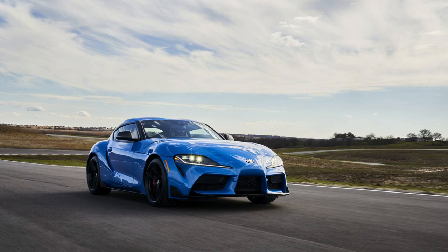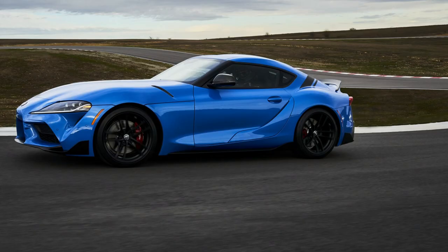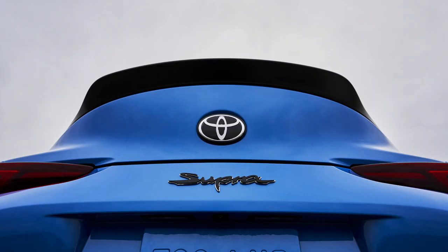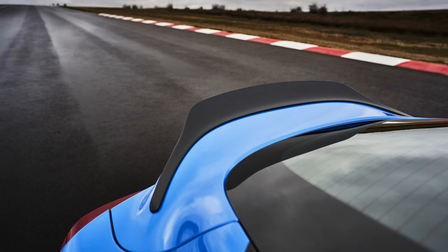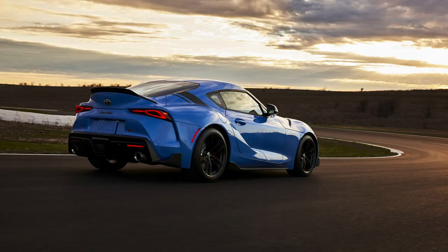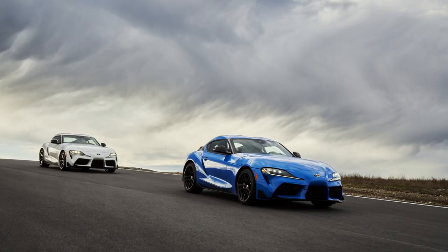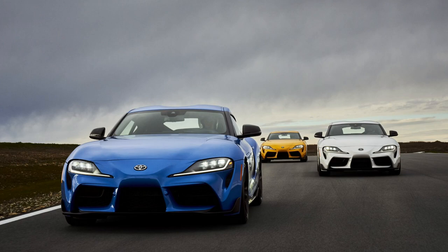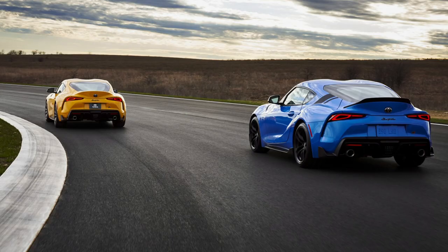It seems like they've learned from the Toyota 86 and BRZ, which got stale and didn't get many meaningful updates. They're doing a lot here to the Supra in just one model year. That said, all these changes could drive the price of the six-cylinder Supra up. Fingers crossed we get a manual down the road, and I'm hoping they add an orange color to the Supra — especially given the awesome orange one briefly shown in the Fast 9 trailer.